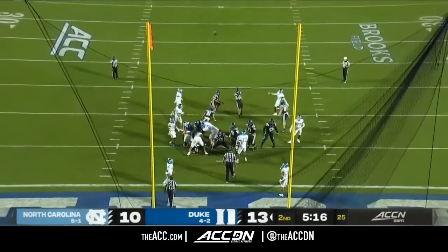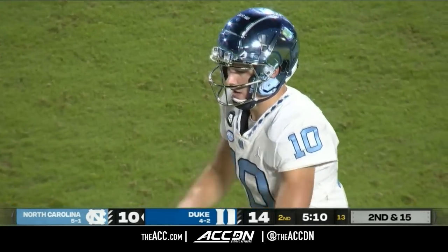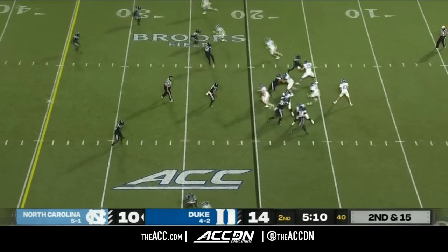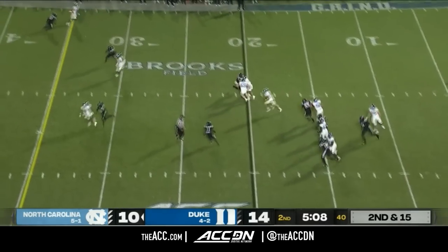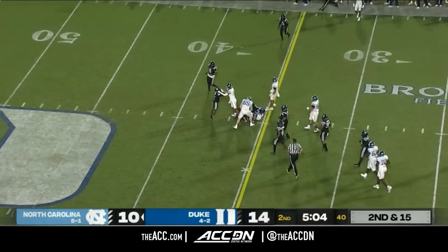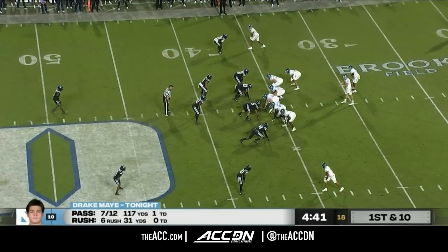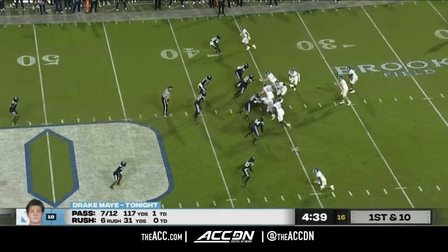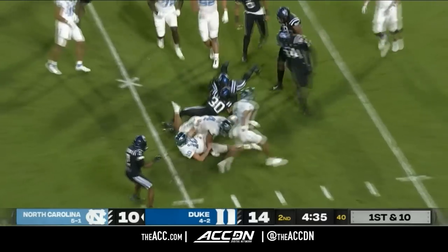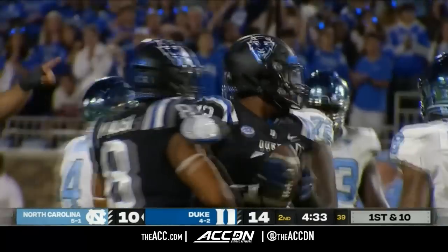Charlie Hamm for the point. Second down, 15. Here is May — Drake May will keep: 30, 35 and a first down for Carolina. Here is May, tried to make a quick throw of it, and it is ruled a fumble. Duke has recovered.